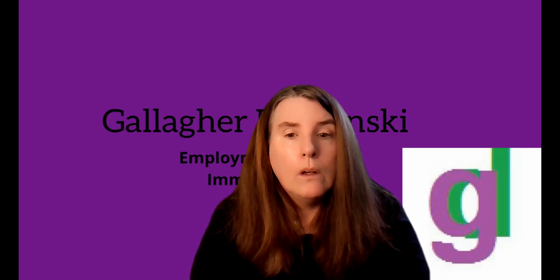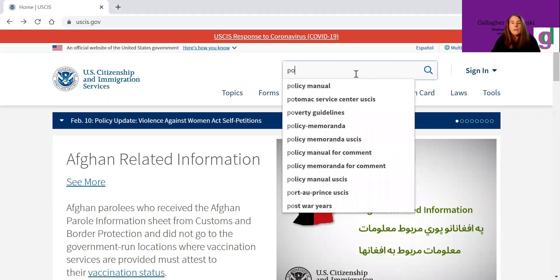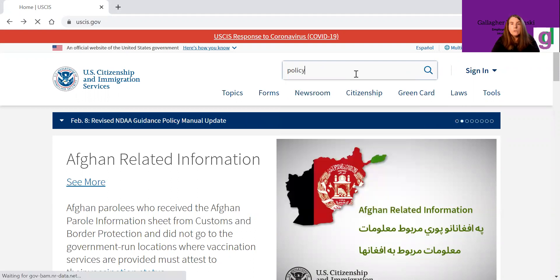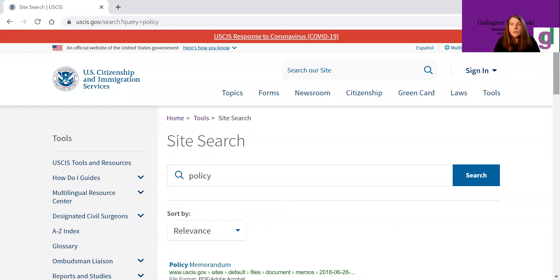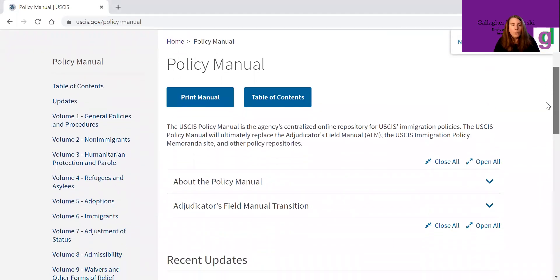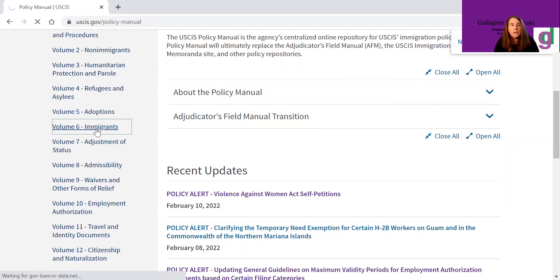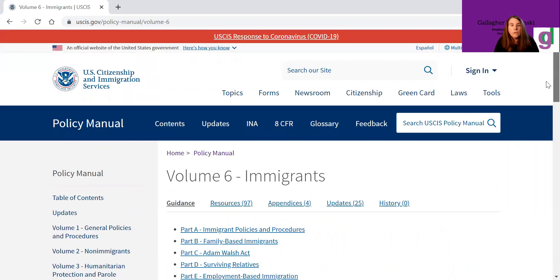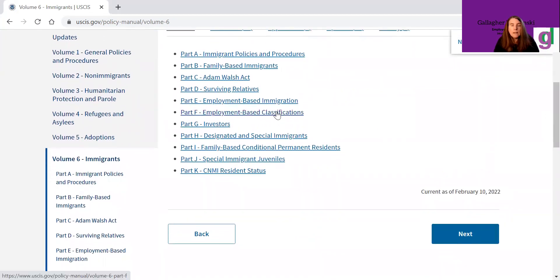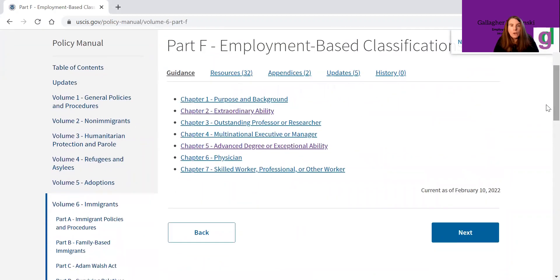I'm going to share my screen. Here we are at USCIS.gov and we're going to type in 'policy manual.' Then we're going to go down to Volume 6, Immigrants, and then down to employment-based classifications, and then down to advanced degree or exceptional ability.